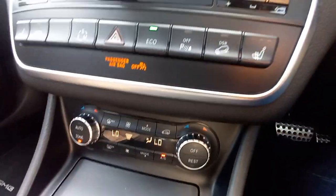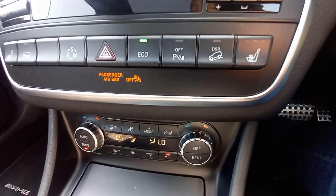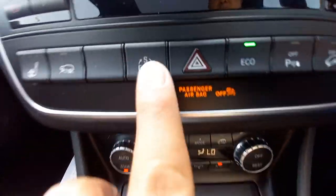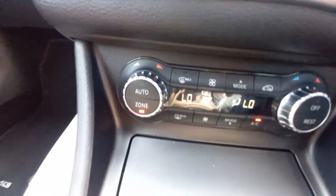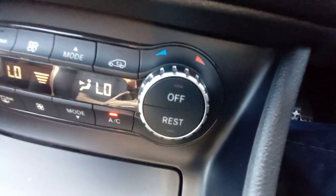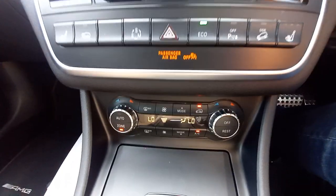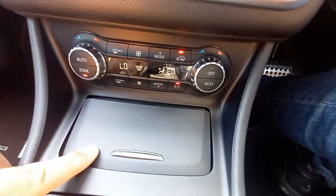It's four-wheel drive with a hill descent button for going down steep hills in winter so all four wheels spin together. There's a button for Sport, Eco, and Manual drive modes. It's got dual-zone climate control with separate left and right heater settings. The air recirculation is on to keep the cold air inside rather than drawing from outside.